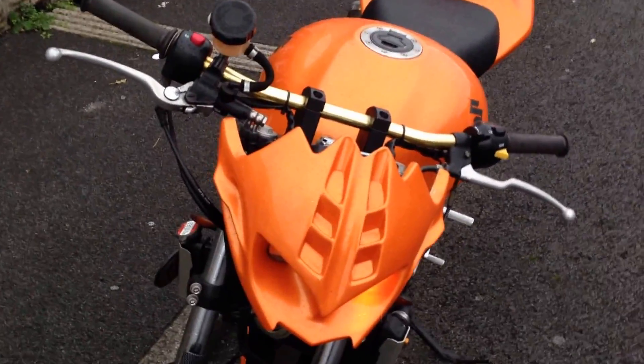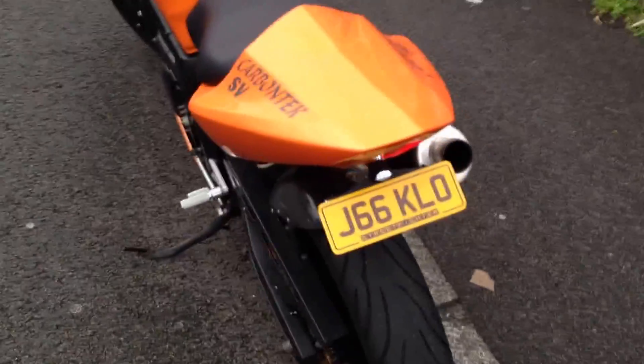The bike doesn't come out in the rain, and it's currently raining, so I'm going to quickly give you a demonstration. It's a beautiful metallic orange. And now listen to how she sounds.